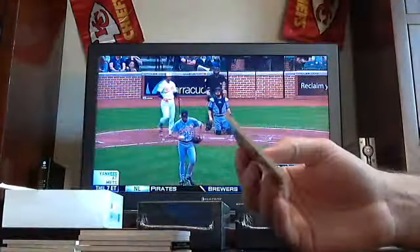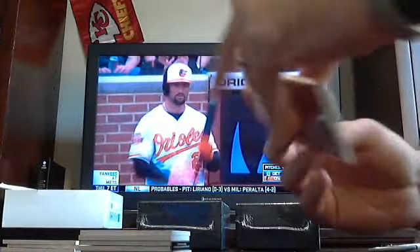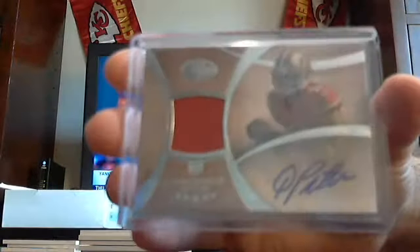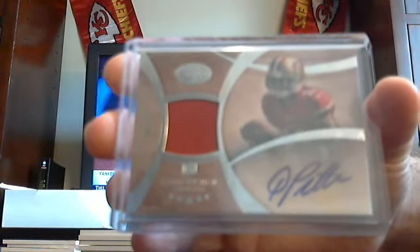Got your first hit — a single-colored jersey auto out of 94. 49ers, Quentin Patton. Single-colored jersey out of 94 for the Niners.